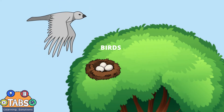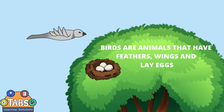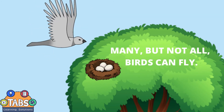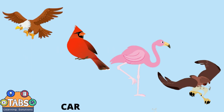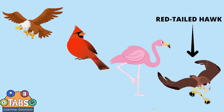Birds. Birds are animals that have feathers, wings, and lay eggs. Many, but not all, birds can fly. Some examples of bird species are the bald eagle, cardinal, flamingo, and red-tailed hawk.